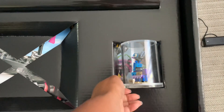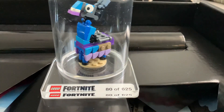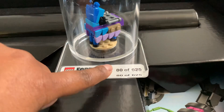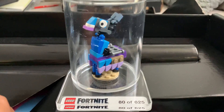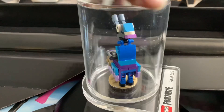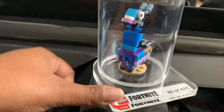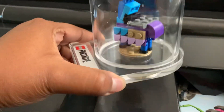I see something down there — I don't know what it is just yet, but look at this little cutie. Let's zoom in. They sent out 625 of these and I'm number 80 — lucky number 80. This looks like the little Loot Llama. Nice, I'm definitely excited to have this.